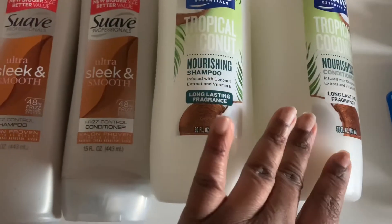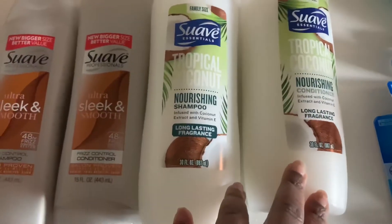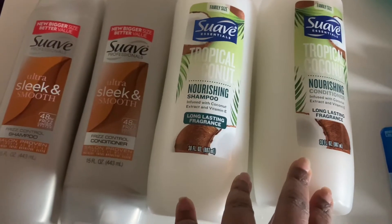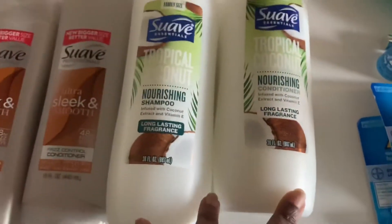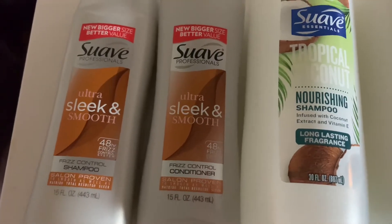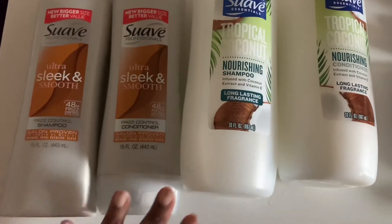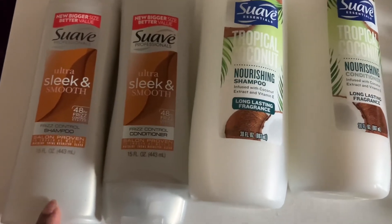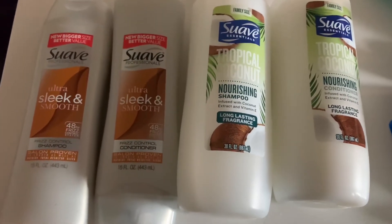Originally I only had two in my pickup order, but when I went in the store I found two more. They had canceled these saying they were out of stock, but they actually had them. These are 30 fluid ounce and they're $1.94 on clearance at Walmart. We don't have any coupons that I know of, but all these will be free and a six-cent money maker after your ibotta rebate — ibotta gives us back $2.00.